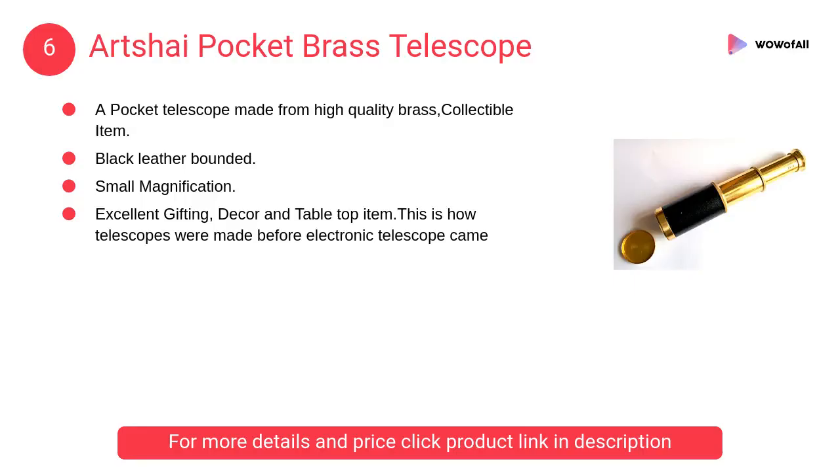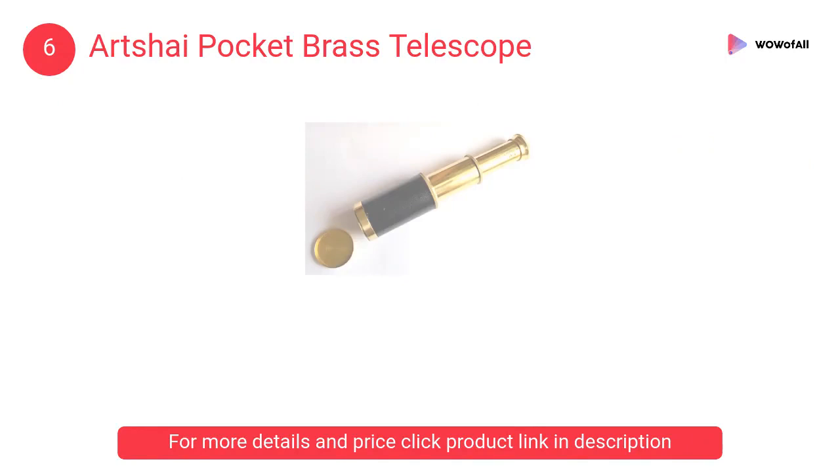At number 6: Archie Pocket Brass Telescope. A pocket telescope made from high-quality brass, a collectible item. Kids love to play with this for hours. It is a unique handicraft item.